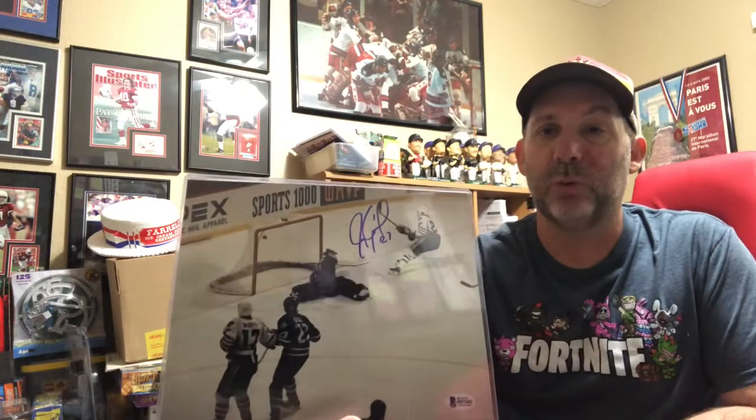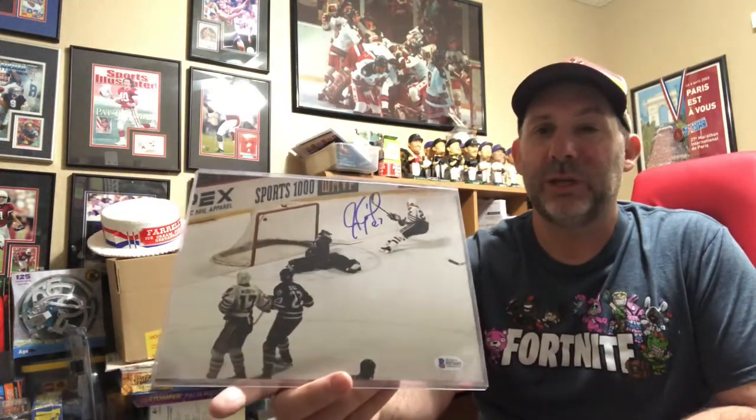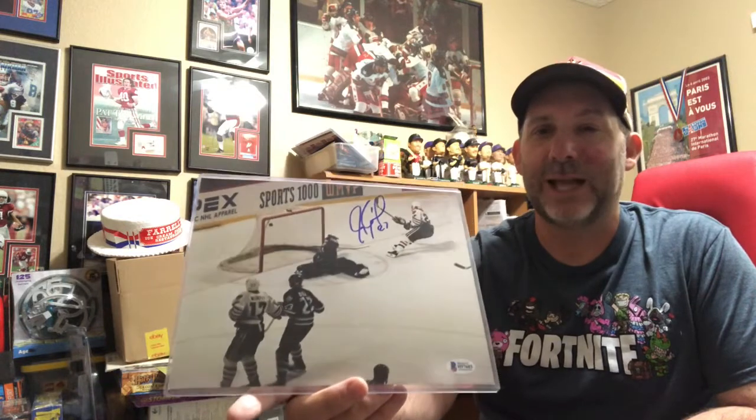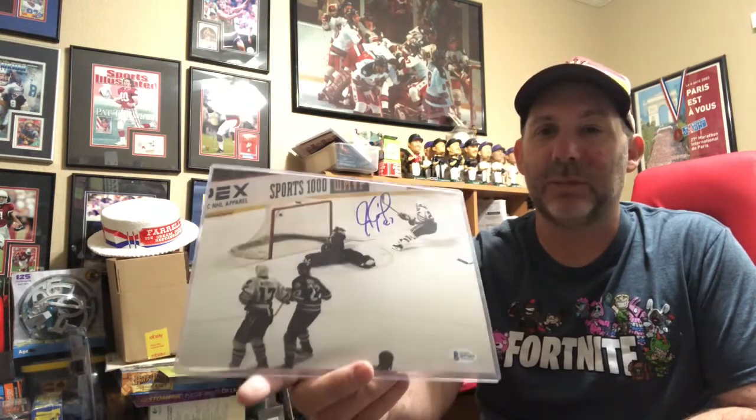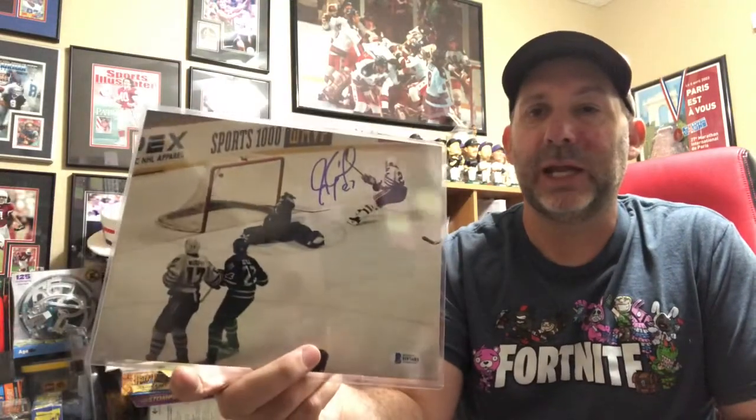First sports item — this is an autographed photo of Jeremy Roenick when he was with the Chicago Blackhawks. What's unique about this photo is it's his last goal he scored as a Blackhawk, so a lot of collectors like that. I did get it authenticated with Beckett authentication — got the little card on the back. It sold for $29.99 shipped.